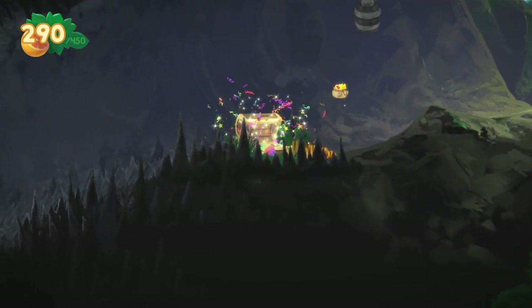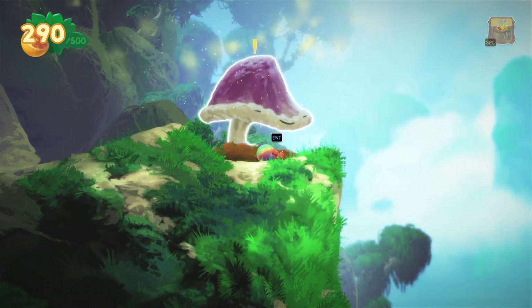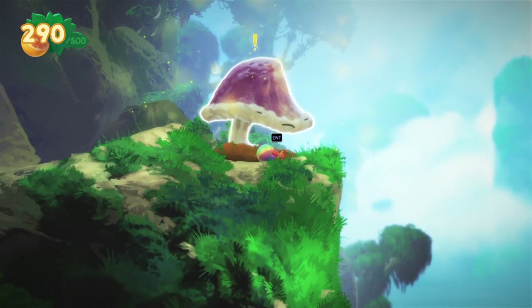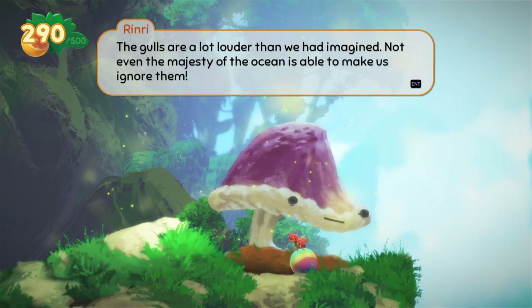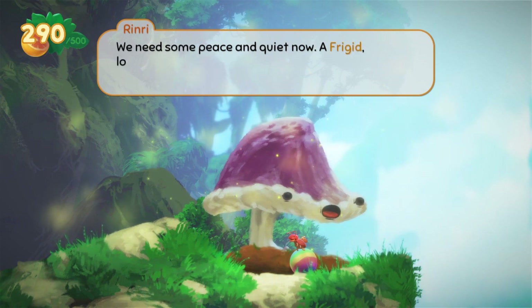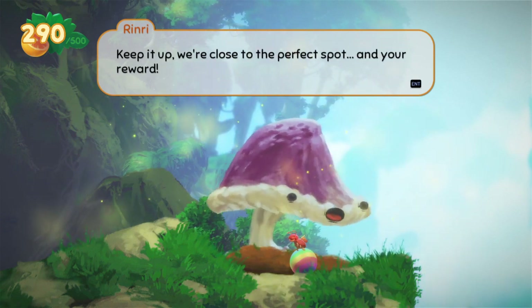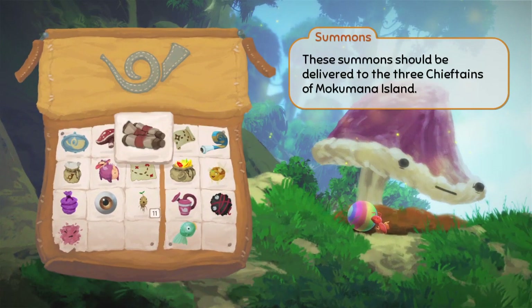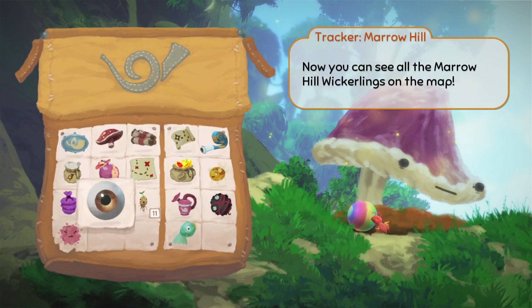Where am I? More wallet upgrade — 500 fruit now. And another pile of mulch. Seagulls! I heard seagulls. The gulls are a lot louder than we had imagined — not even the majesty of the ocean is able to make us ignore them. Need some peace and quiet now. A frigid loessing spot far above the bustle of the island will do. We have 11 spores, so next time we find one of those lamppost altars. These spores want to grow in a frigid, loathsome spot away from the bustle of the jungle. The last one said beach, so now I feel lied to.